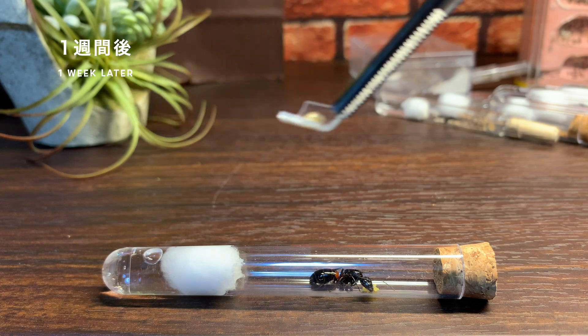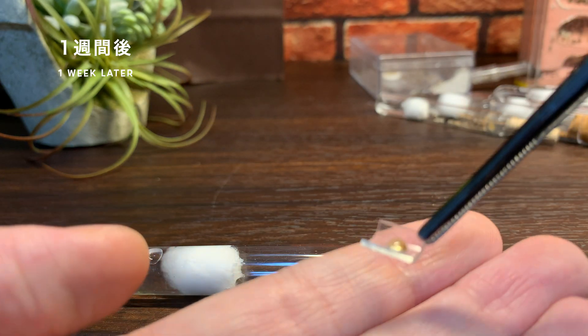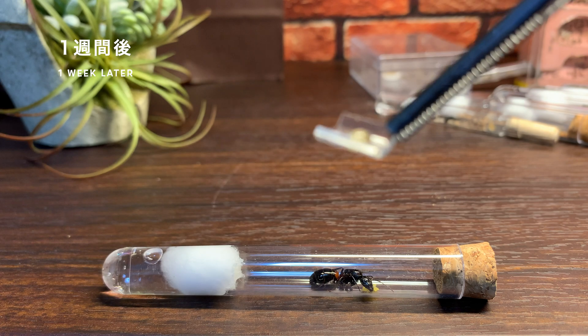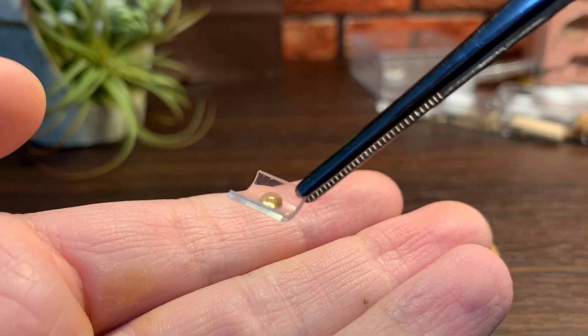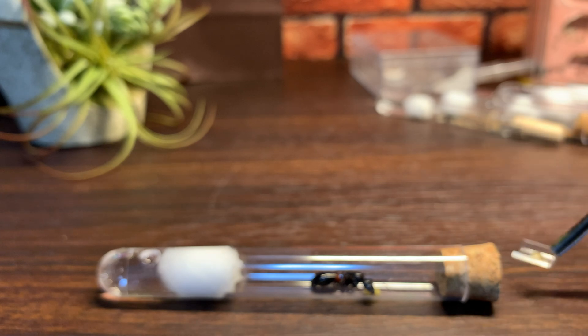胸赤アリの新女王は産卵を始めてから最初のワーカーが生まれるまで、基本的に自分から餌を取りに行ったりすることはしません。ですが飼育環境では少し心配なので、このように少量の蜜餌を女王の体力補強のために与えるようにしています。本当に用事の先に1滴2滴ぐらいの蜜餌の量です。